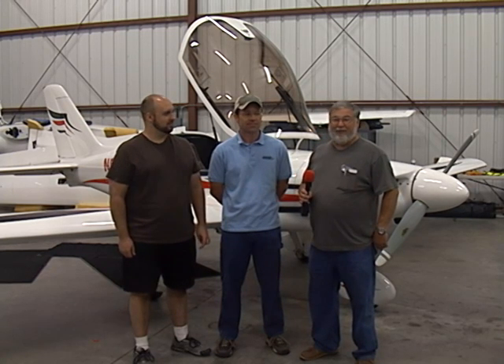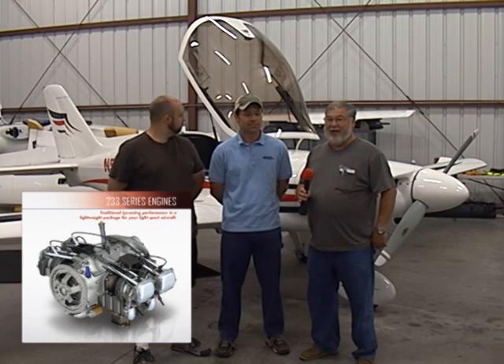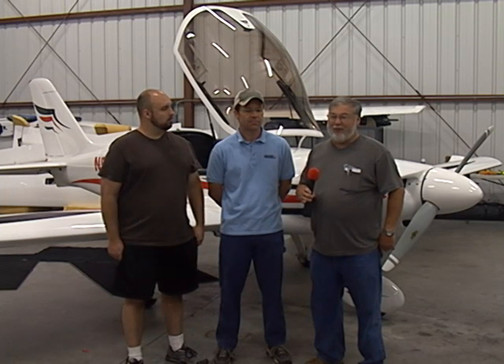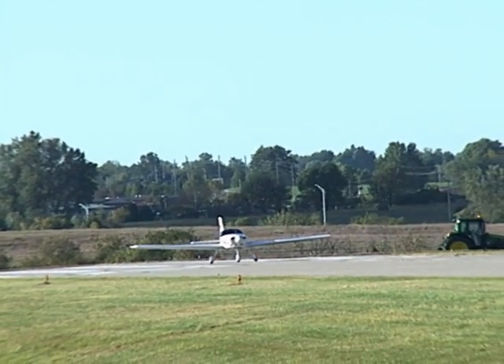This is the very first airplane to fly with the Lycoming 233 light sport engine. We're working with Lycoming and Champion Electronics to develop this engine and this electronic ignition system for the airplane. We'll be flying this airplane in subsequent days, weeks, months, and whatever, reporting back to both Lycoming as well as Champion Electronics. The first flight was very successful and everybody here has big smiles on their faces.